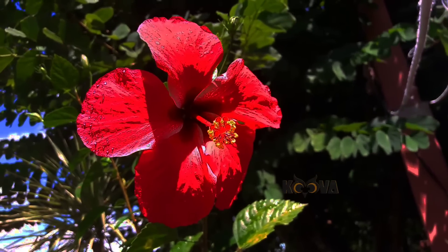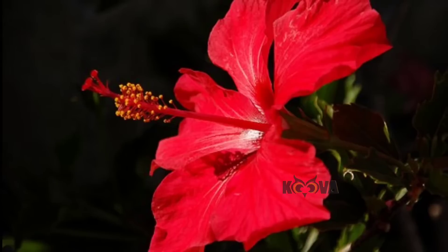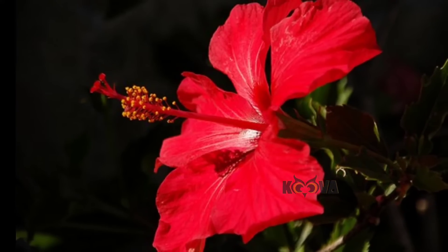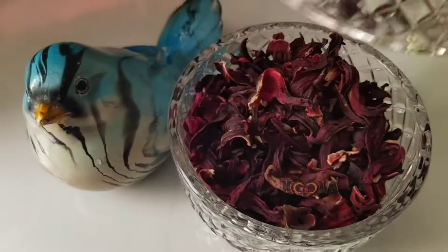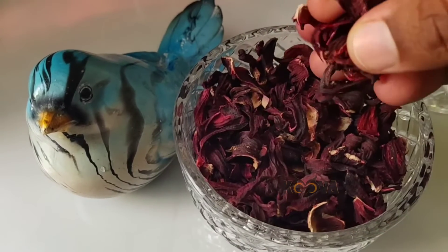Research has uncovered a range of health benefits linked to drinking hibiscus tea. It is packed with antioxidants, it could promote weight loss, and it also contains compounds that may help prevent cancer.